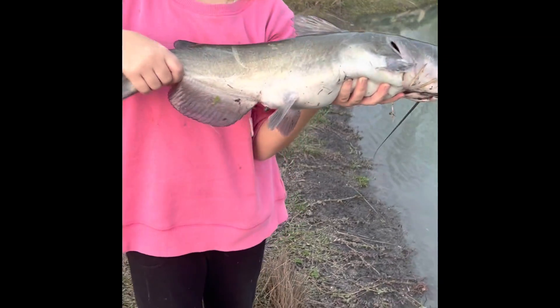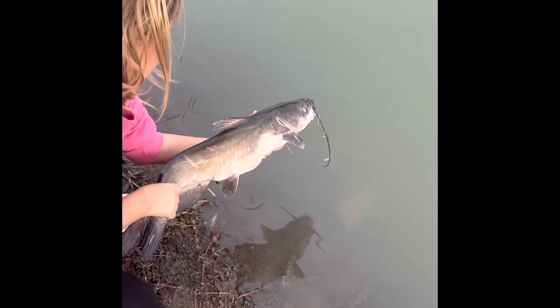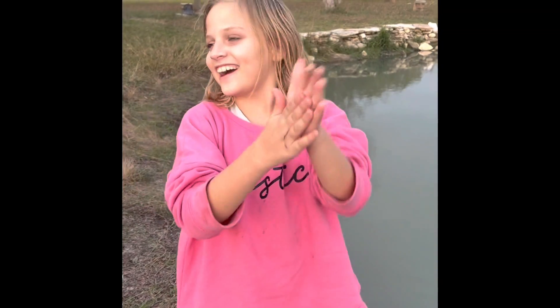Put him in the water right here — oh, I also want to do a picture. All right, let's release them — it's gonna be a beautiful release. Beautiful! Awesome job, Jade — I'm so happy for you!